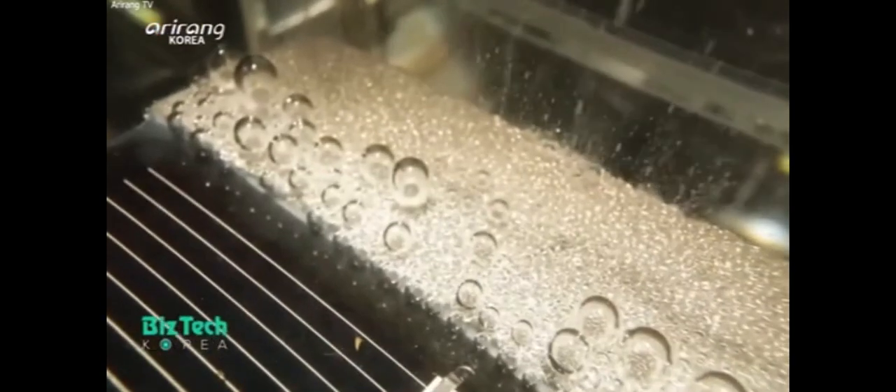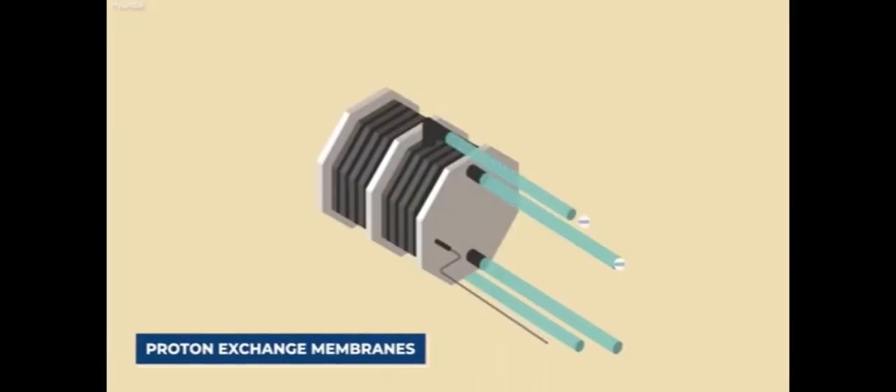If these capillary-fed electrolyzers can reach gigawatt-scale production by 2025, as their CEO claims, they may just fill the gap in the market for a less expensive, more efficient electrolyzer, which is exactly what hydrogen power requires to get off the ground.